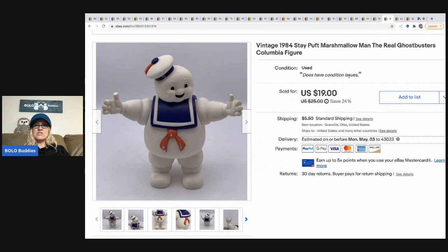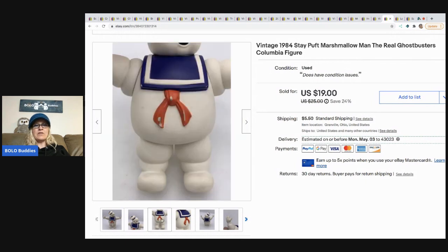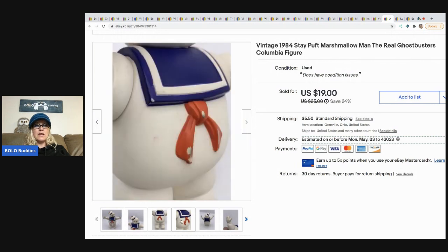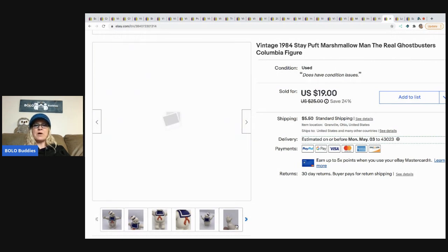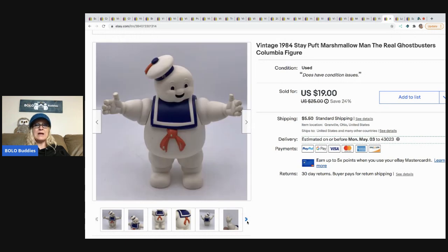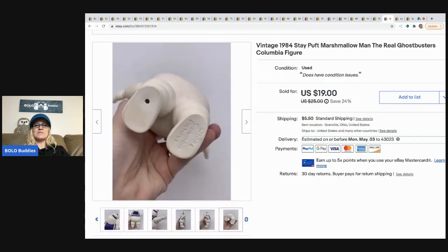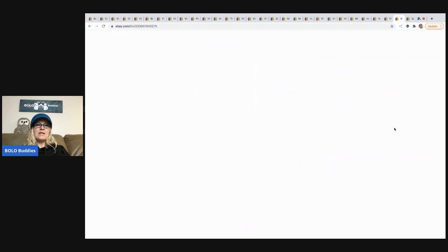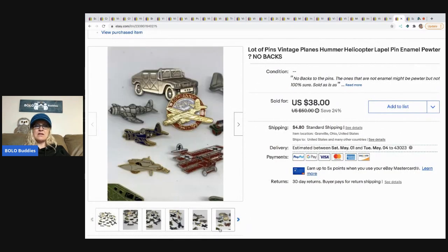The next item I sold is this vintage 1984 Stay Puft Marshmallow Man Ghostbusters figure. It came out of my vintage box of toys from Auctions for You — I paid $100 for that box, have already made my money back plus some, and still have a ton of stuff to list. Definitely go check out that unboxing video.